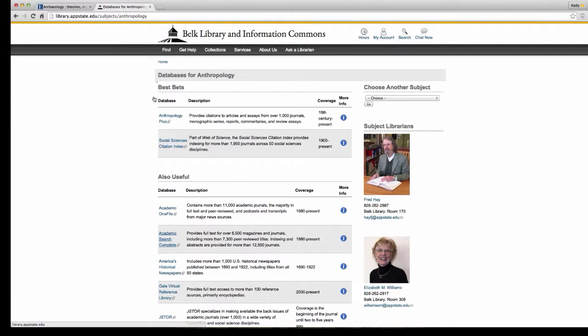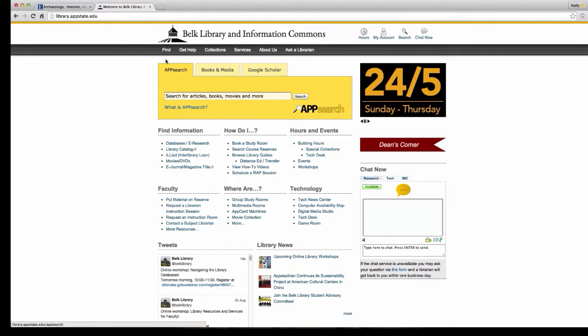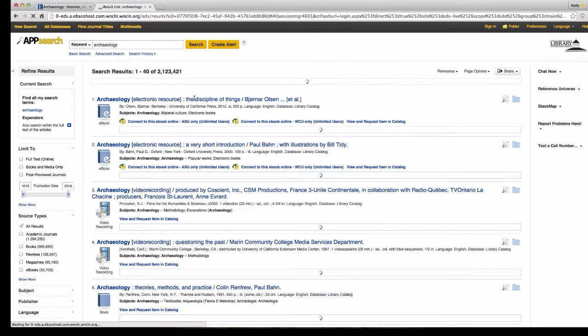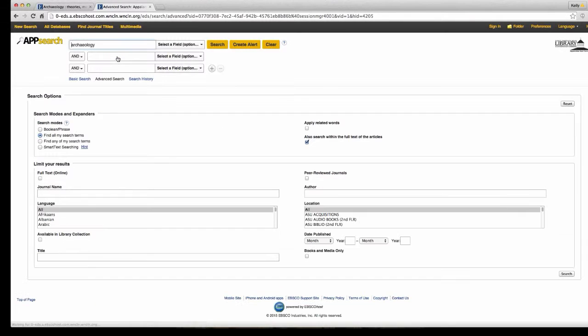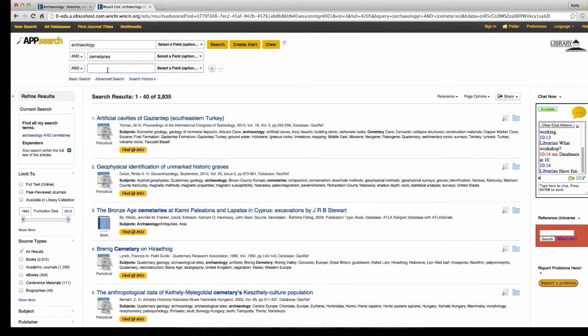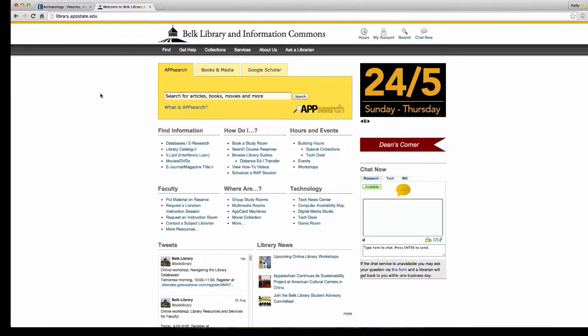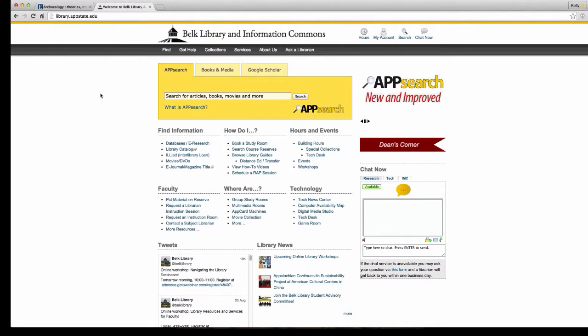That's basically how you would do a search using one of the databases within your major. You can do the same search using App Search — go ahead and search for 'archaeology,' click on the advanced search link, type in 'cemeteries' and 'United States.' This gives you a broader search on what the library has in terms of books and media on this topic, in addition to some article links as well.